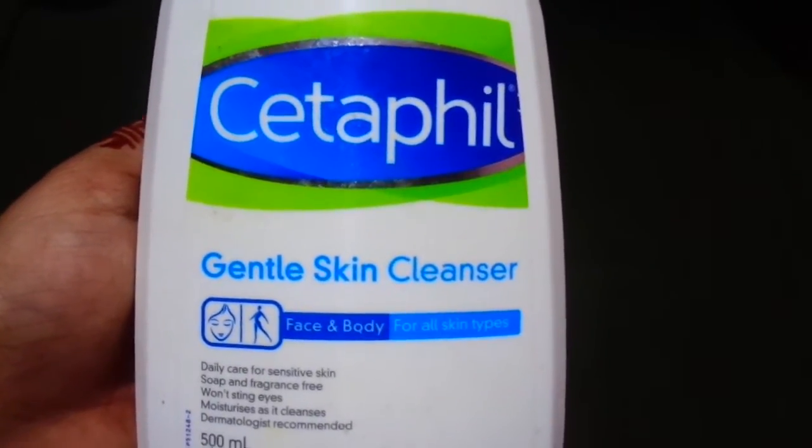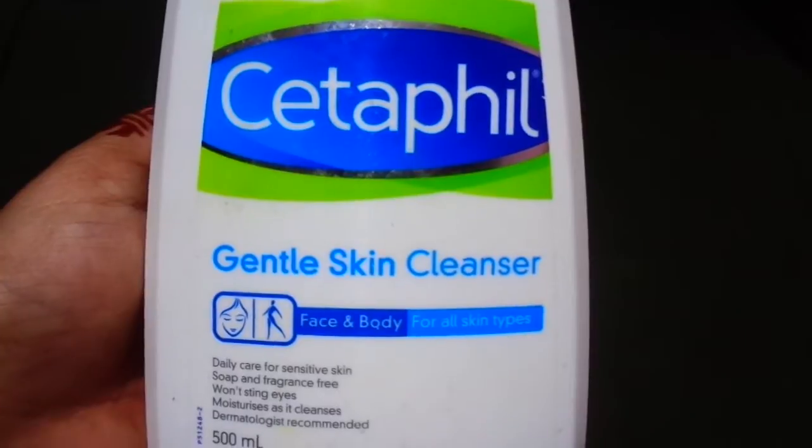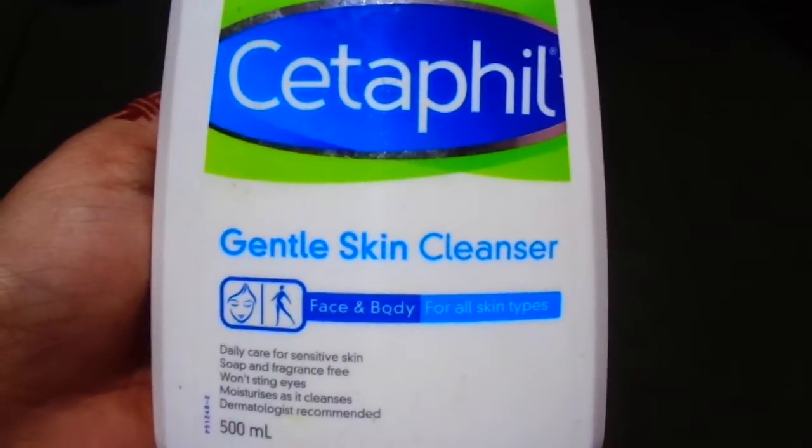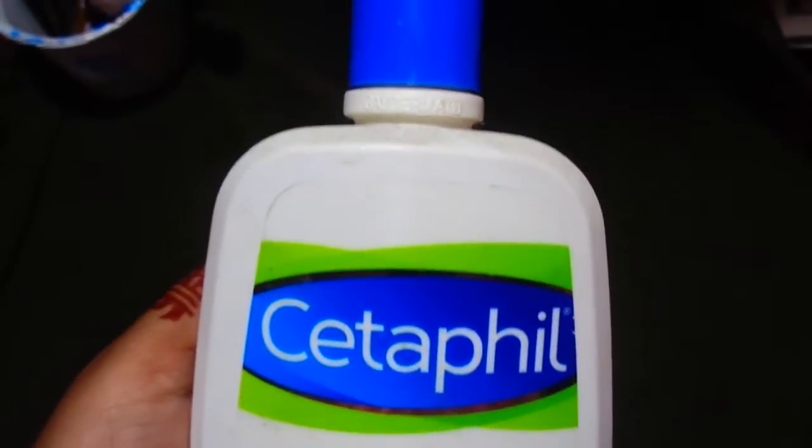Hi everyone, today's product is Caterpill Gentle Skin Cleanser. I am going to give details about it. Hope you are going to stay with me.